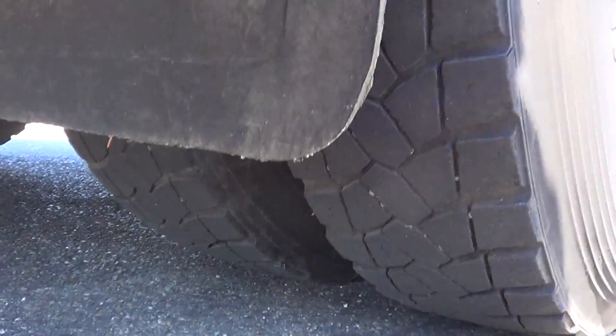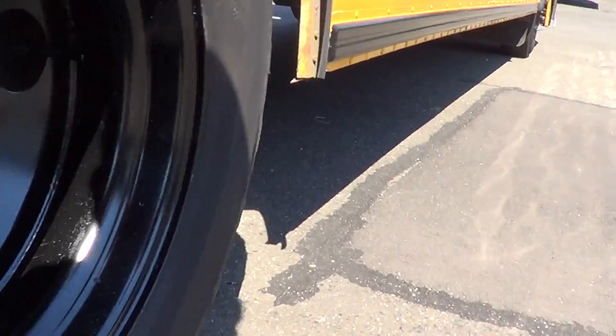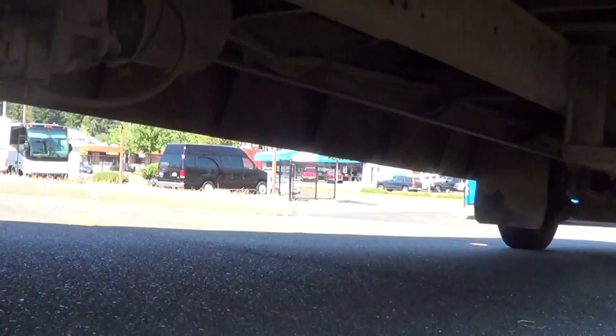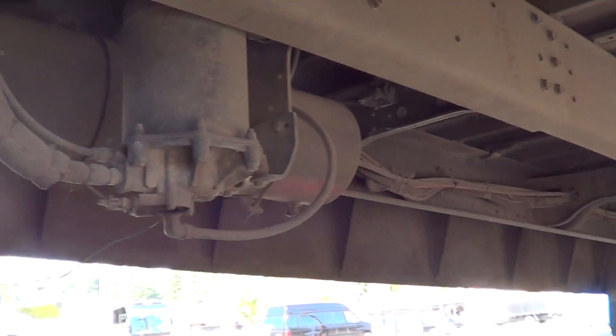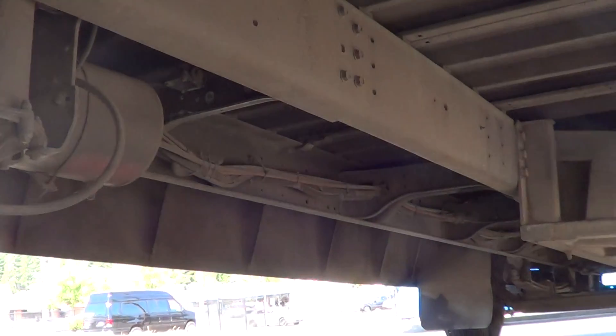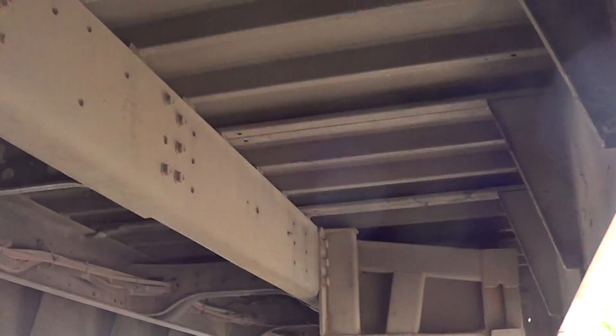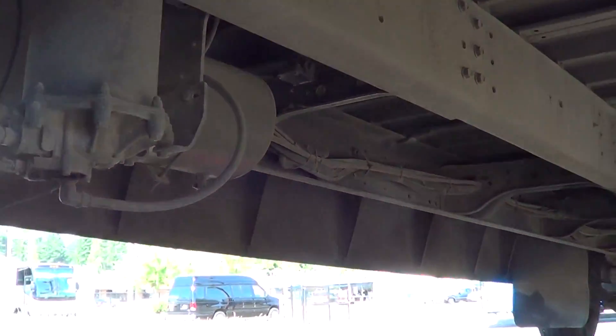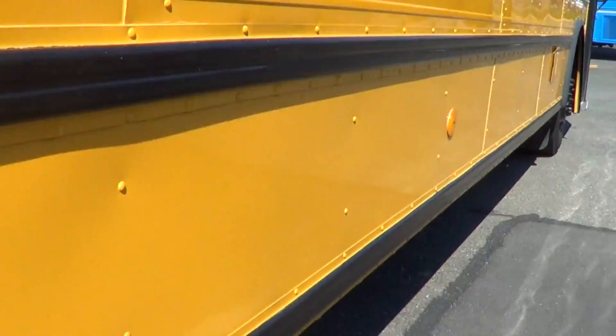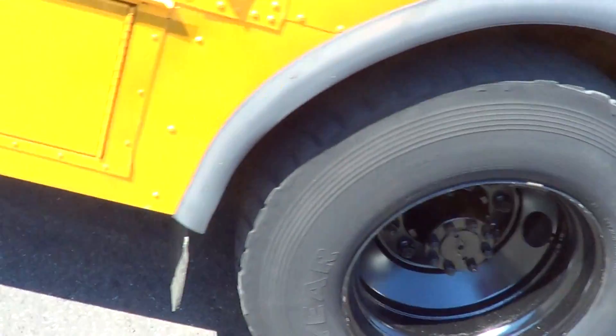We got a beautiful day here, but that sun really makes it hard to see — it creates a glare on the video. Re-clean underneath. From what I understand, this has been a west coast bus that came from a Washington school district.